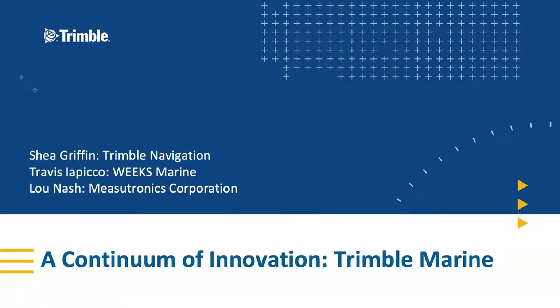Over nearly 40 years, Trimble has integrated positioning and navigation technology into systems that improve workflow and give each of us a competitive advantage in a world that's more competitive every day. I'd like to introduce Shea Griffin, Trimble's Marine Regional Sales Manager for the Americas.